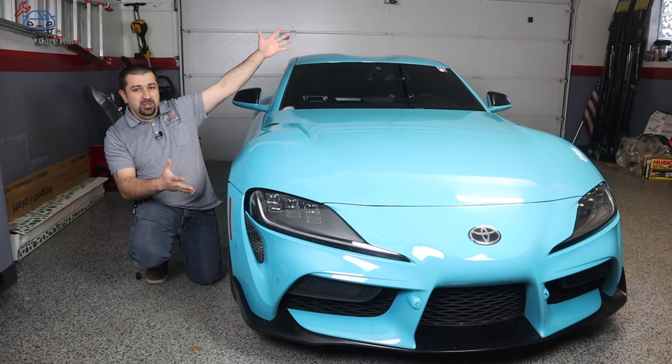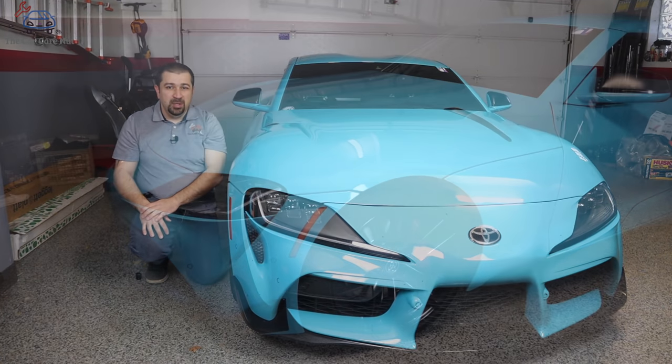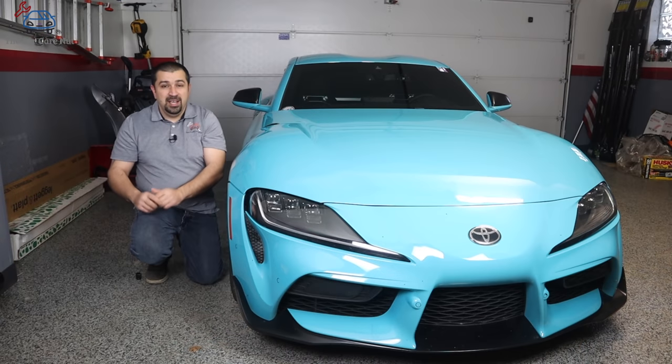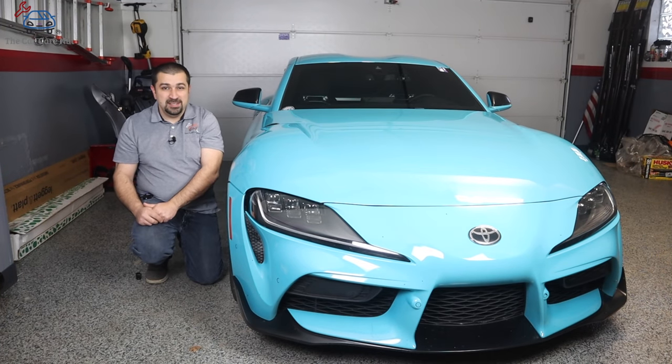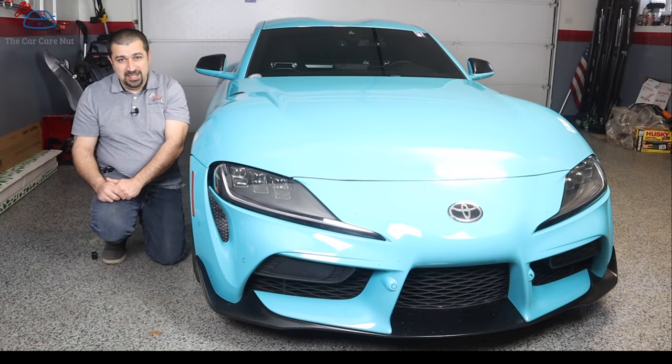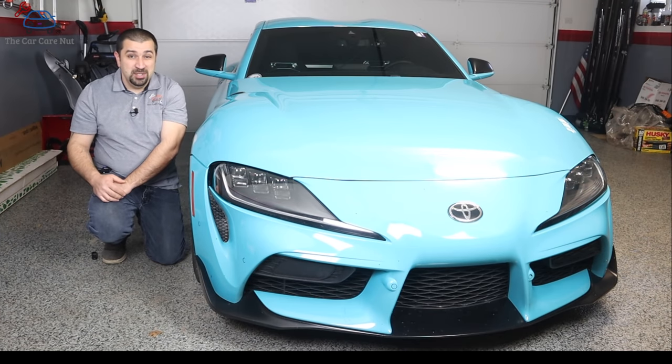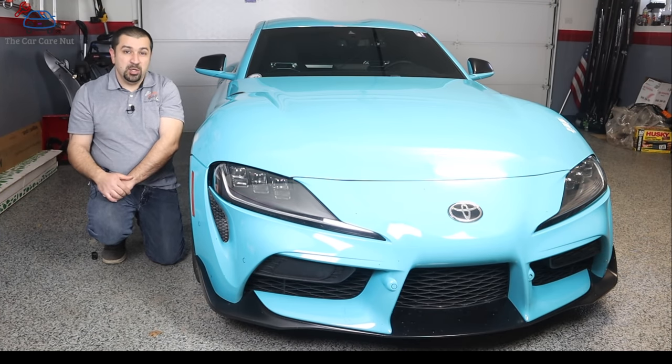Hello and welcome to the Car Care Net channel. In today's video we're going to do a technical review on a very controversial car, the 2020 Toyota Supra. We're going to check out some of the cool features and technologies this car has, and yes, many people say this is a BMW — I will not lie to you, it is. But it's a cool BMW with a Toyota badge.